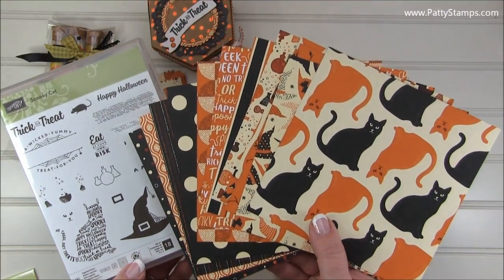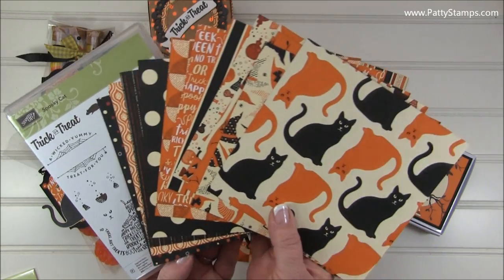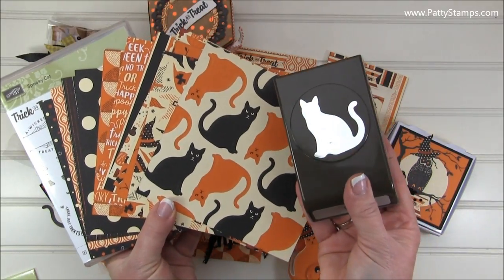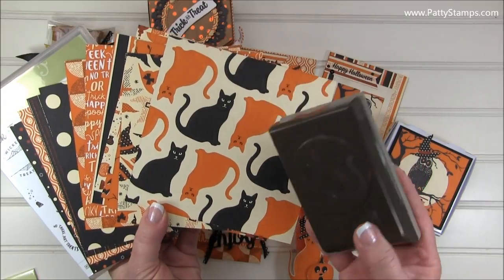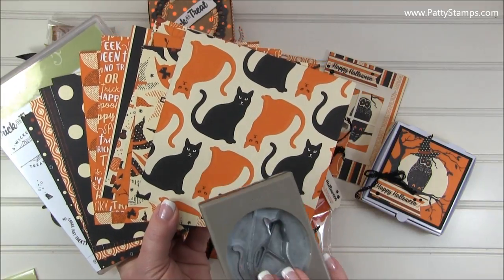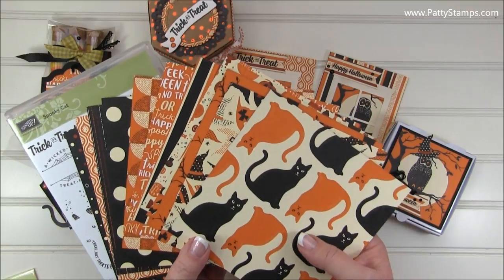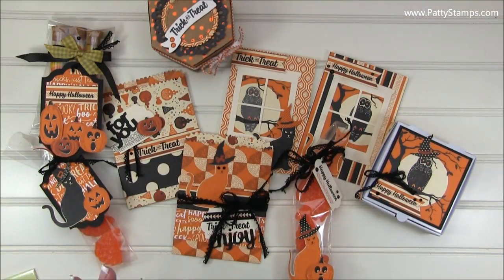The paper is called Spooky Night and the stamp set is called Spooky Cat. Like I mentioned, there is this wonderfully fun cat punch. It is just adorable, and you might notice right off the bat that you're going to be able to punch out the cat images in this paper. I'm going to show you some samples doing that technique — super easy — and I wanted to show you all of these fun treats so that you can be inspired to make some treats to hand out this Halloween.